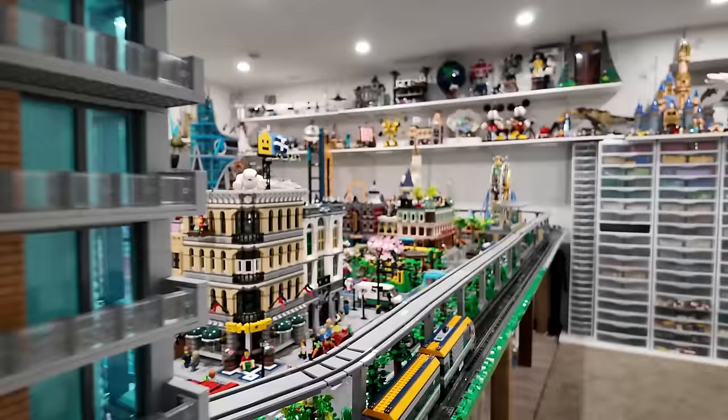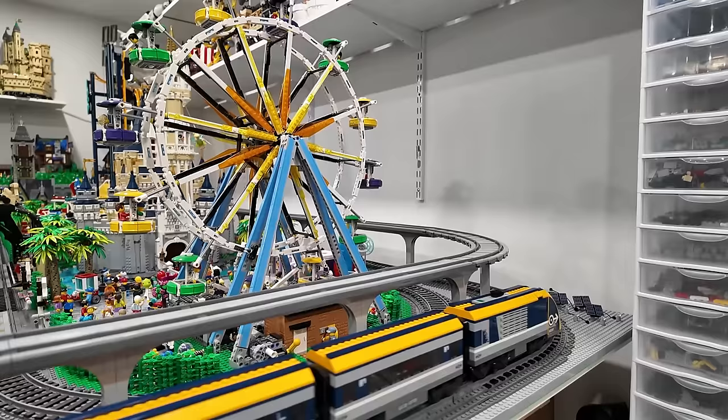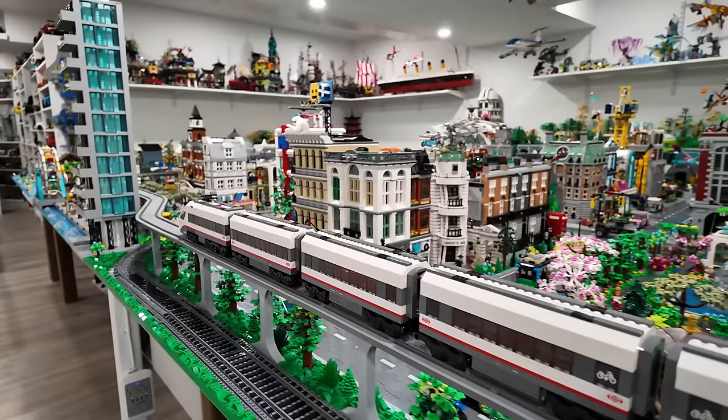All three trains going in the city — not too bad, feels pretty sweet. One day I wouldn't mind upgrading to maybe a nine-volt system, to have maybe one line constantly going around the Lego city, because the consumption of batteries, switching them, and keeping them charged is quite the task. I feel like nine-volt would remove that headache.